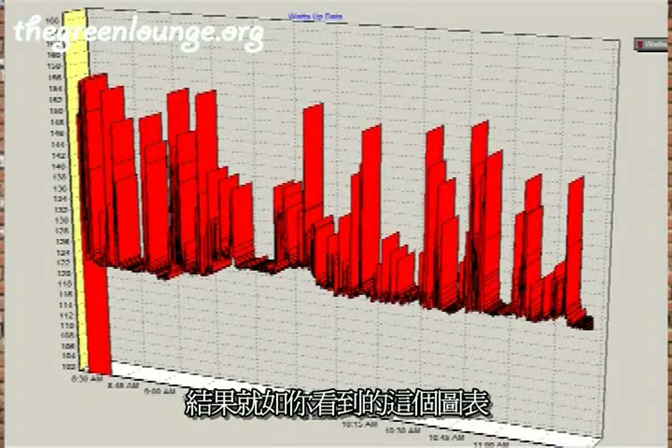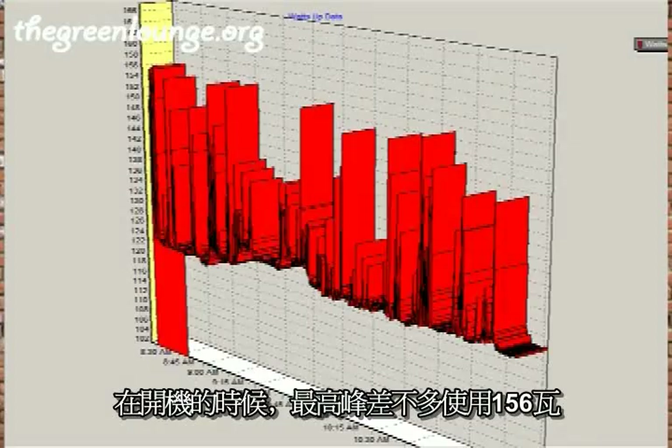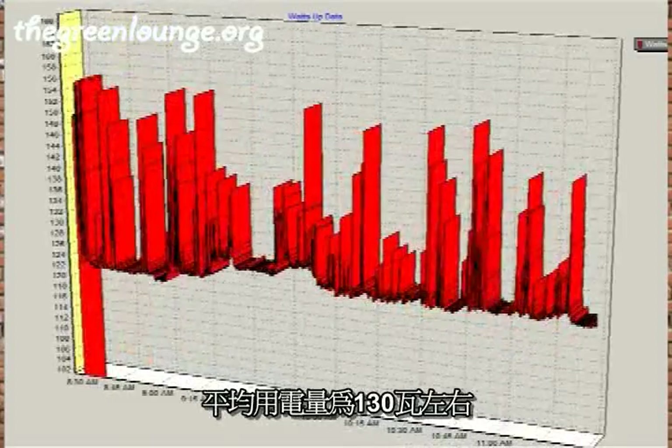As you can see from the graph results, at start up it peaks at just over 156 watts and has an average draw of around 130 watts.